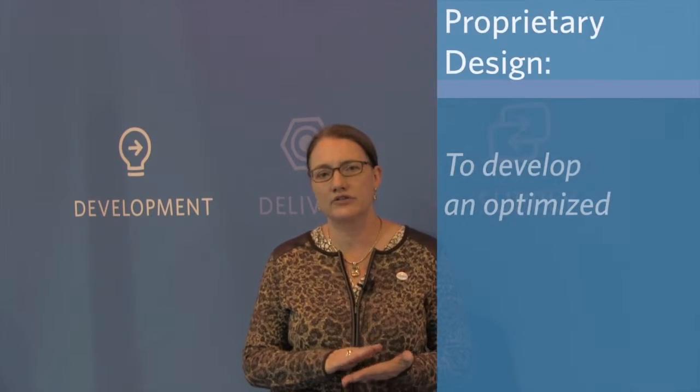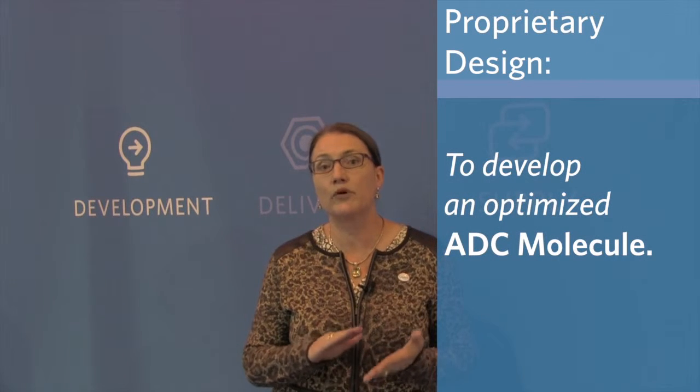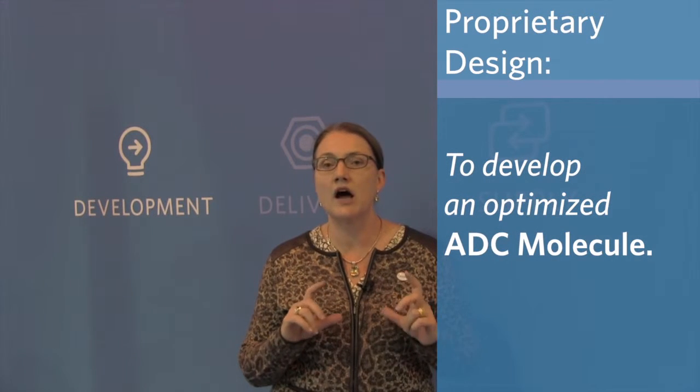I'm really excited about the progress we've made this year in development of some SmartTag-based ADCs. We're now offering for out-licensing two different SmartTag ADCs, which have been developed using our proprietary design structure-activity relationship approach to development of an optimized ADC molecule.